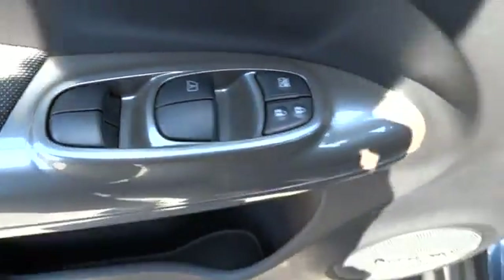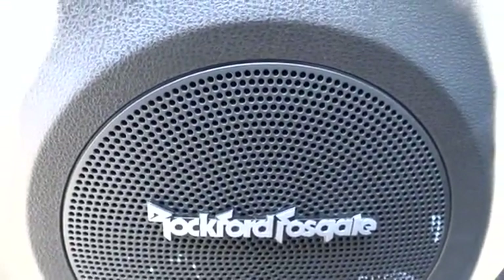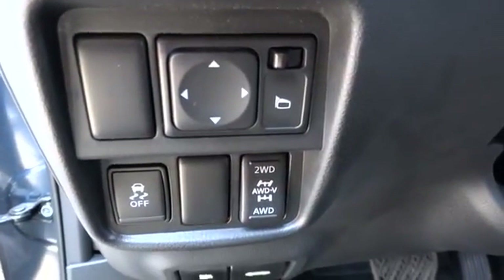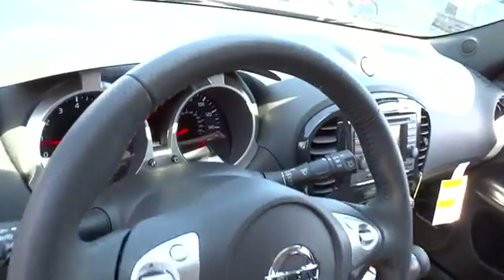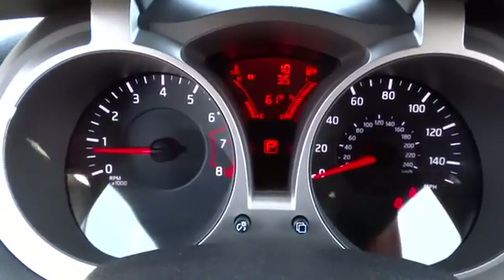Take this vehicle for a spin and see why so many shoppers are now proud owners. For more information, visit www.viper.com.au.